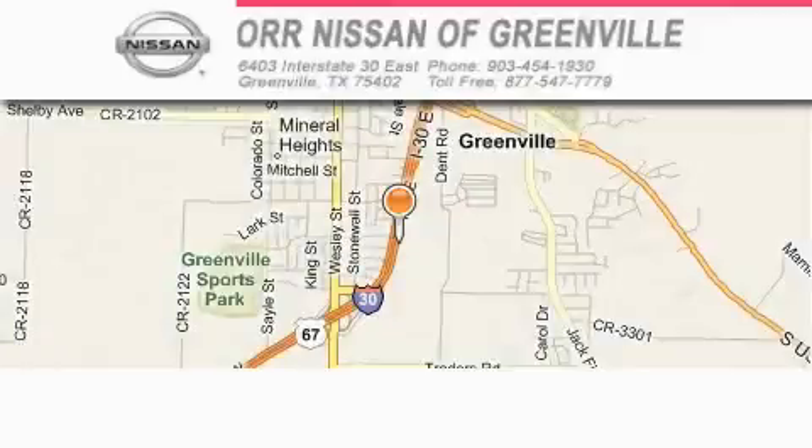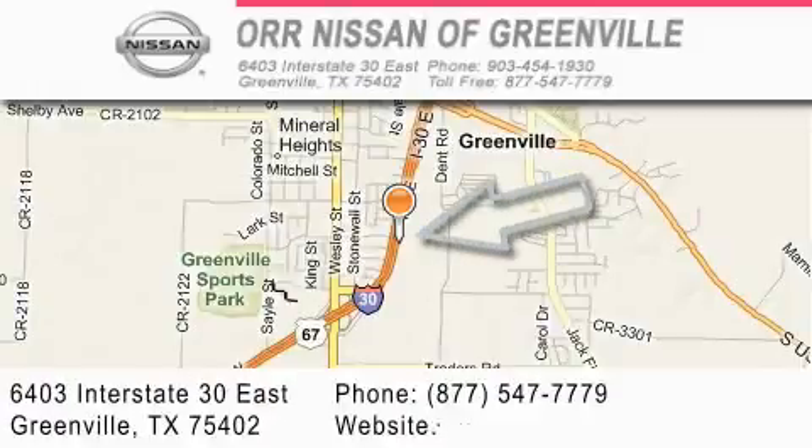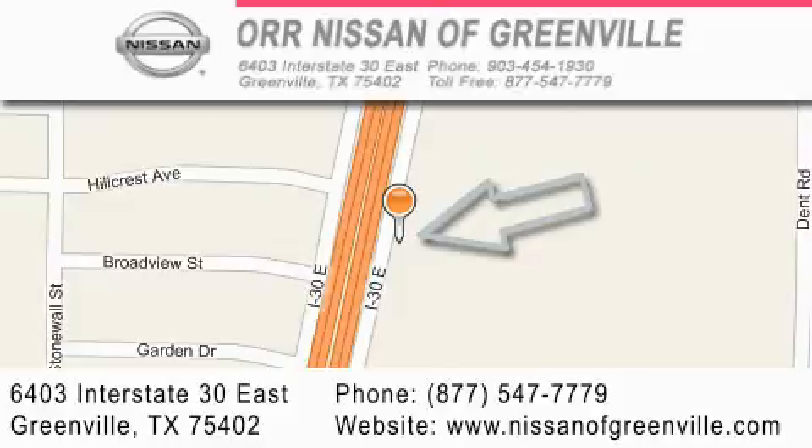Orr Nissan of Greenville is located at 6403 Interstate 30 East in Greenville. Our goal is to exceed all of your expectations to ensure that you will return for future visits.